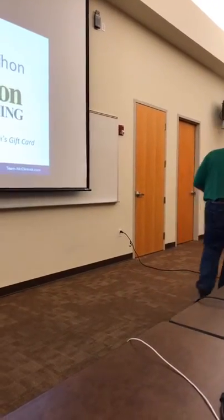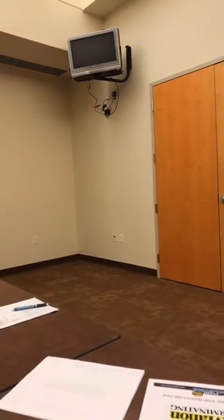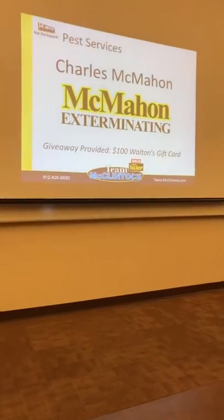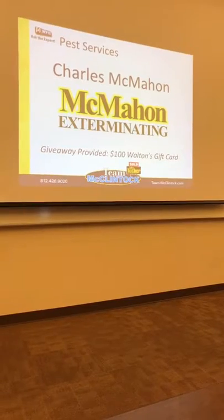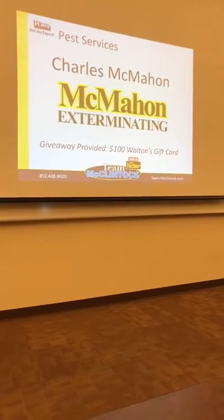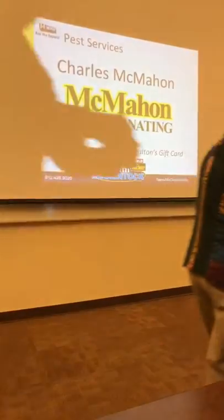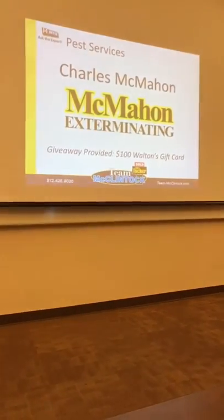Let's give away this $100 Walton's gift certificate. Does everybody know where Walton's is? Downtown, Haney's Corner. Ryan Bordson is drawing. And the winner is Veronica Davis! Congratulations Veronica — aren't you glad you came? You can take four people down there.